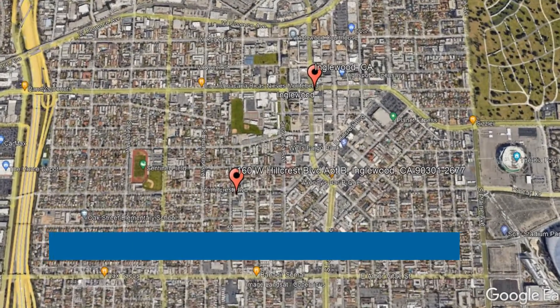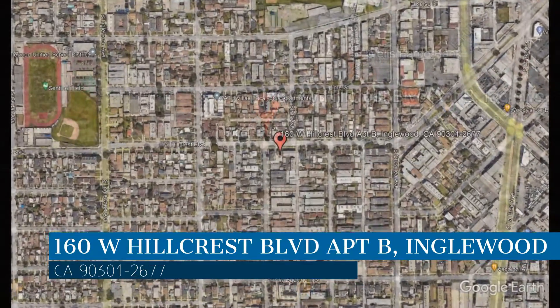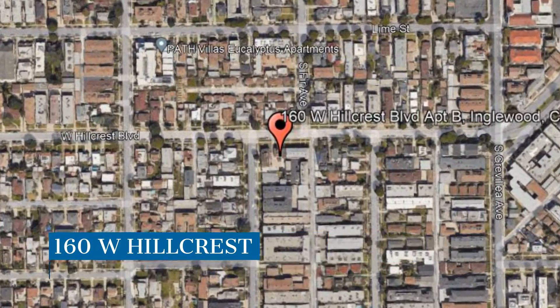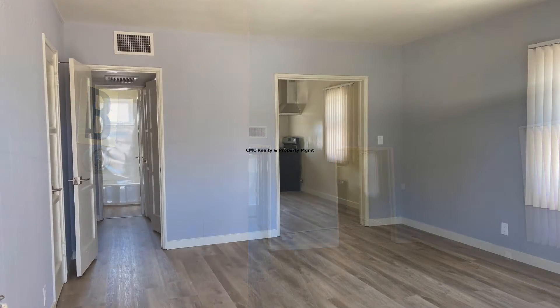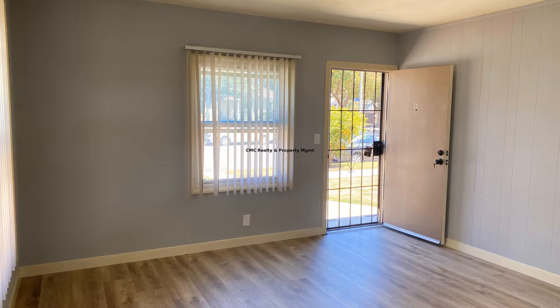Check out this available property. This property is located at the address on your screen. We are CMC Realty and Property Management, a leader in Inglewood Property Management. This property in Inglewood, California features approximately 625 square feet of living space with lovely luxury vinyl plank floors and nice paint throughout.